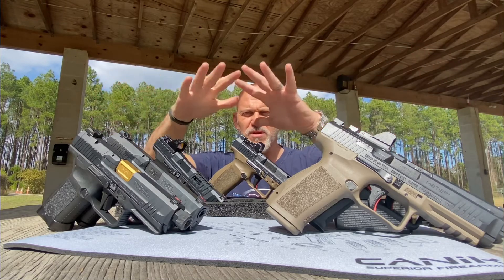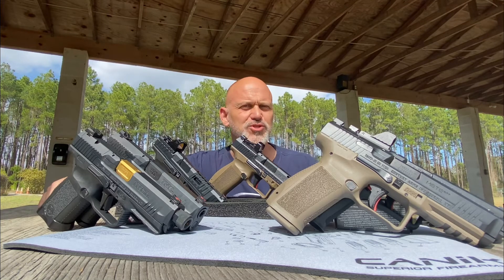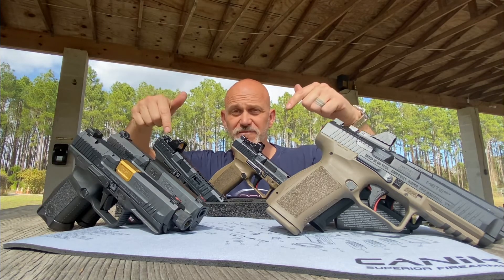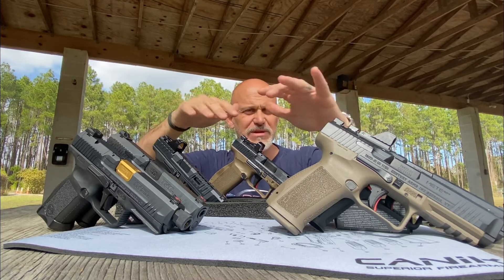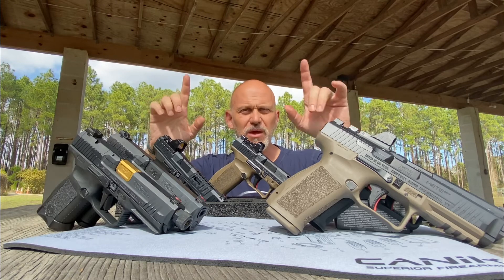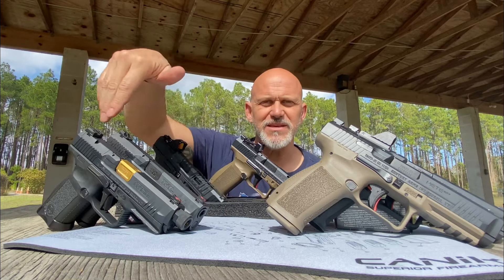Let's talk about what's up with these various Canik models. I've been posting a lot about Canik being the Personal Defense Network training tour sponsor for 2022, showing off the latest and greatest. People have seen me with other Caniks in the past and wondered, are these all the same gun? Well, they're not all exactly the same gun, but there are a lot of similarities. So first, let's talk about this.